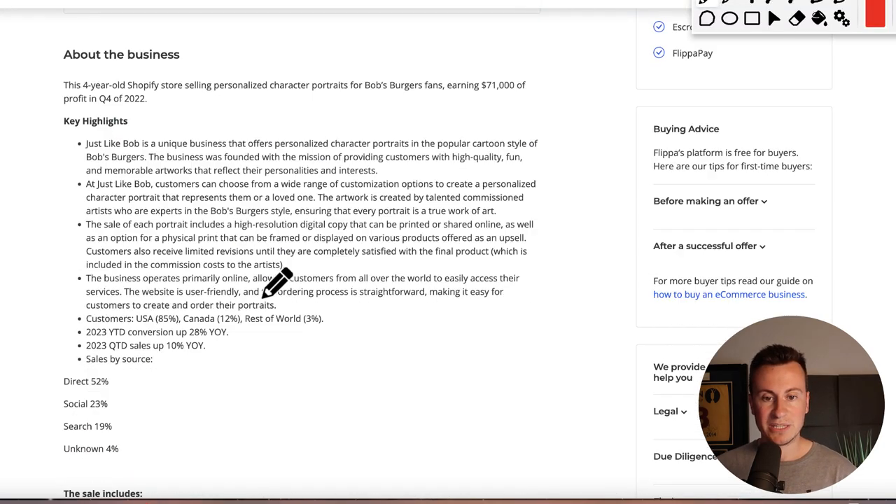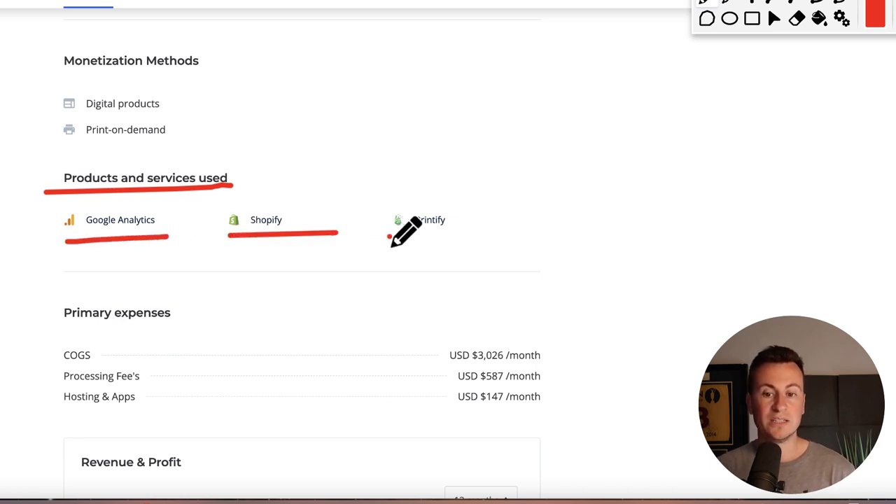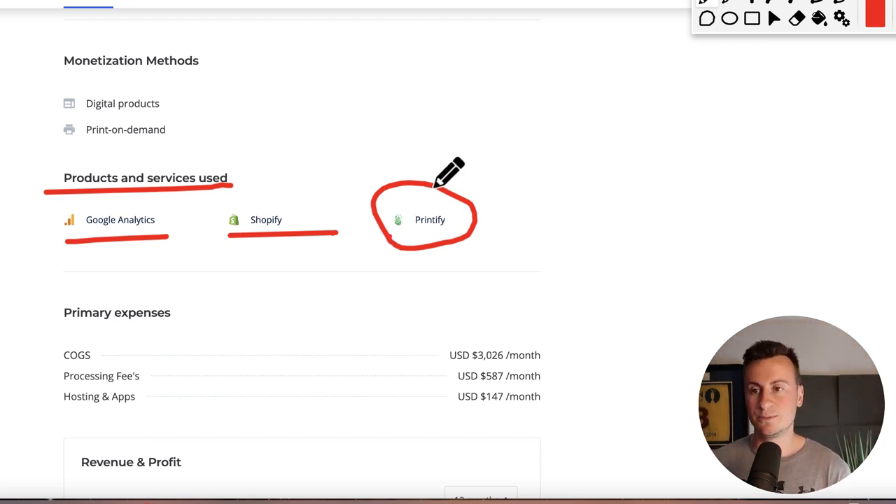Looking at the products and services used, they use Google Analytics, Shopify, and Printify. If you want to start your own print-on-demand business, Printify are the guys leading that space.